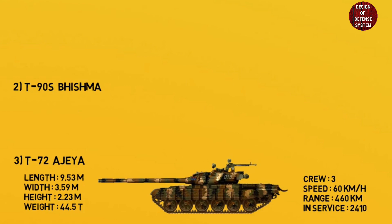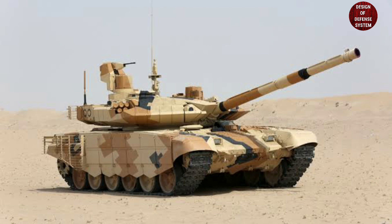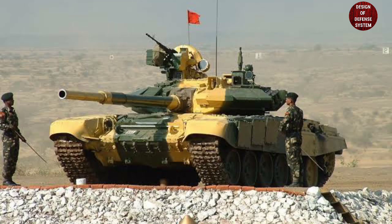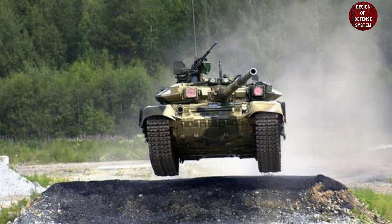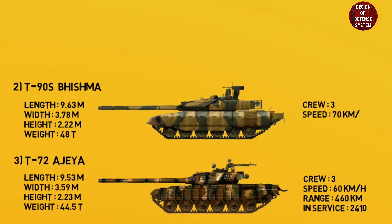The T-72 has a weight of 44.5 tons, a crew of three, a road speed of 60 km/h, and a range of 460 kilometers. 2,410 T-72 tanks are operational with the Indian Army. At number two: T-90S Bhishma. The T-90 is a third-generation Russian main battle tank that entered service in 1993. It is fitted with a 125mm 2A46M5 smoothbore gun, a 12.7mm Kord heavy machine gun, and a 7.62mm general-purpose machine gun. The T-90 carries 43 rounds of 125mm ammunition.